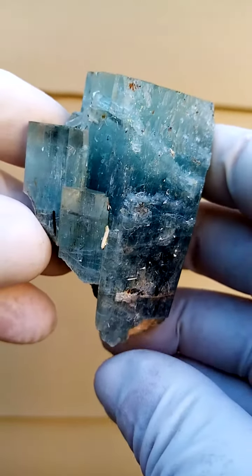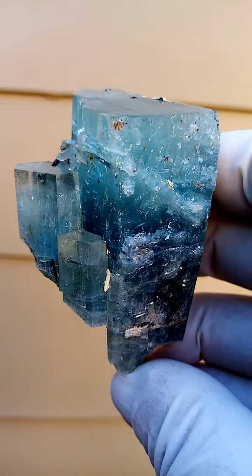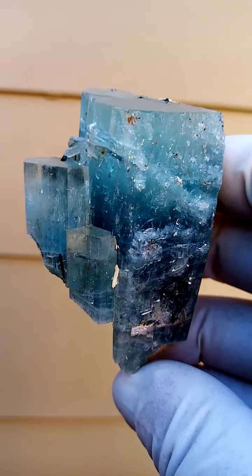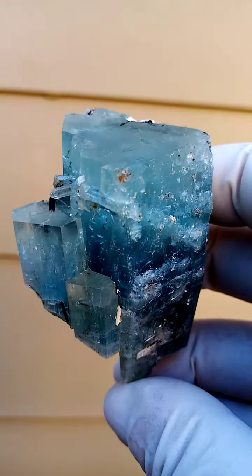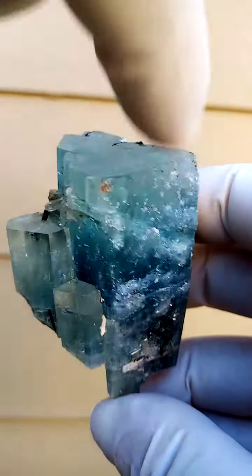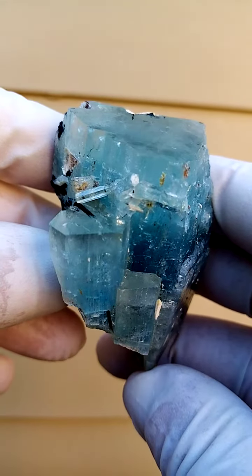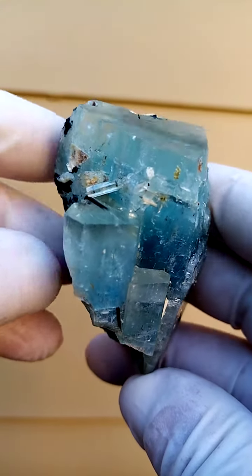From the Erongo Mountain, Namibia, Erongo region. Aquamarine. Now the size of this one would compete with the best in the world. Unfortunately there is damage on that face over there. But look at the size of these crystals — a very, very healthy size.